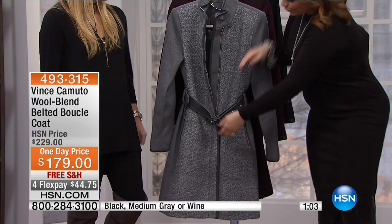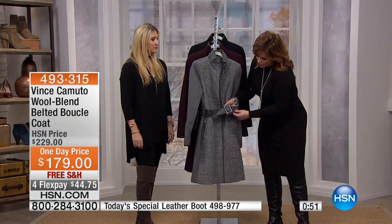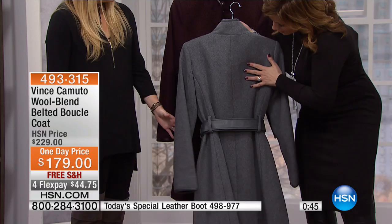A beautiful belted coat will instantly give you a shape. It's very elongating to begin with — makes your torso look really long. Instant hourglass. The cut is so beautiful. Great pockets on the seam, and you can see the great tailoring on this beautiful coat. It does give you instant hourglass.